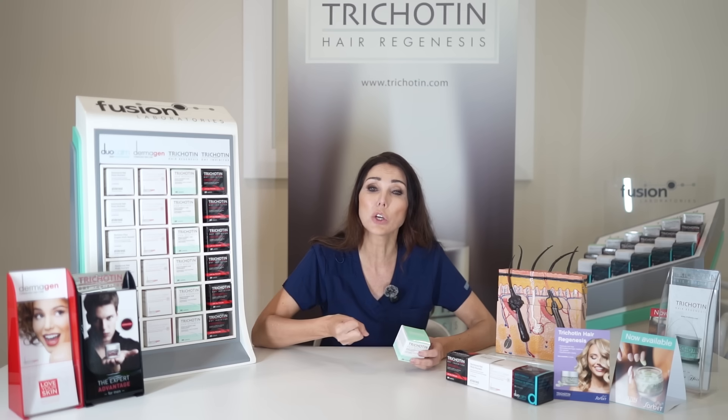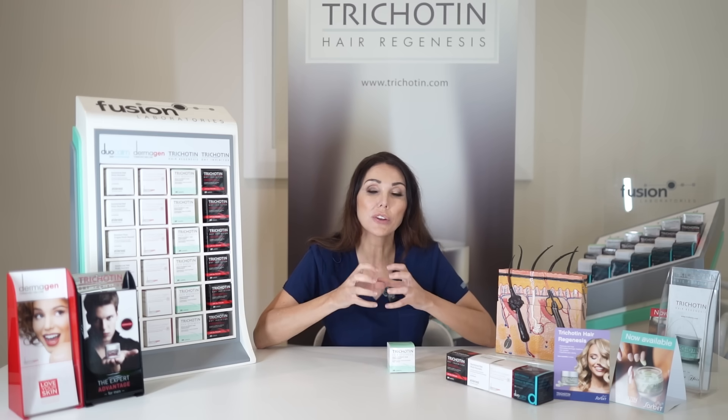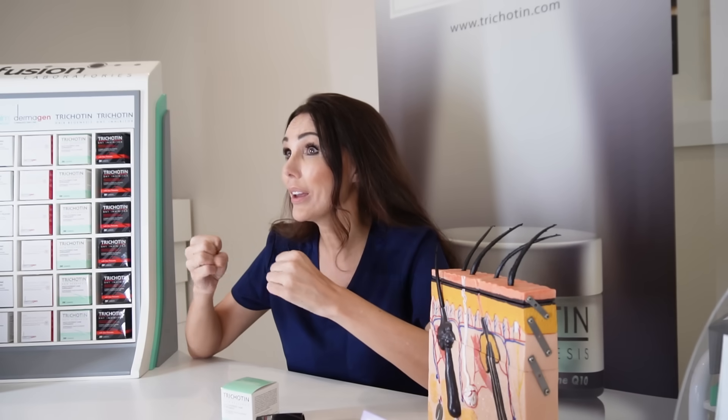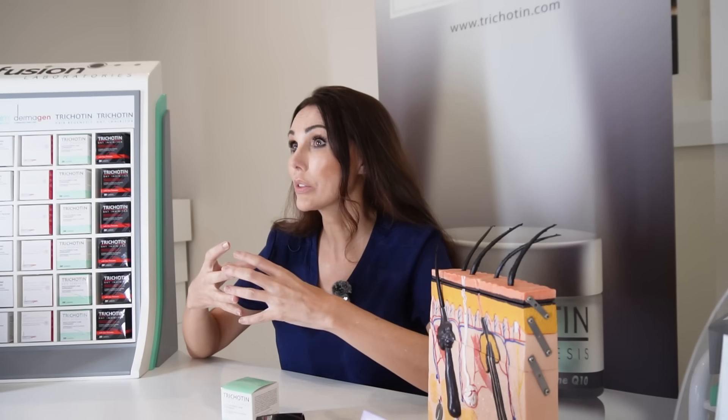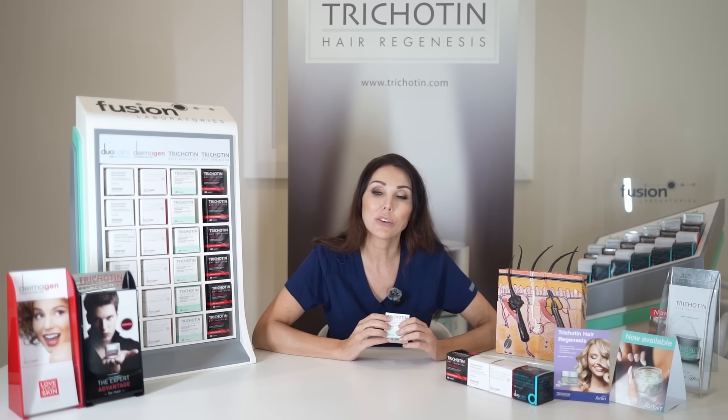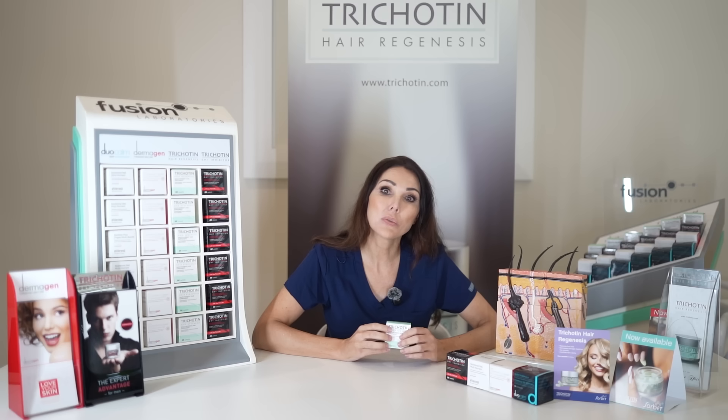You need all your nutrients — for example, your minerals. If somebody is lacking copper, zinc, or iron, this all affects hair growth. So to regrow hair, regrow healthy hair, and stimulate healthy follicles, you need a whole range of nutrients. By taking a nutraceutical like Hair Regenesis, we're actually almost tricking the body.